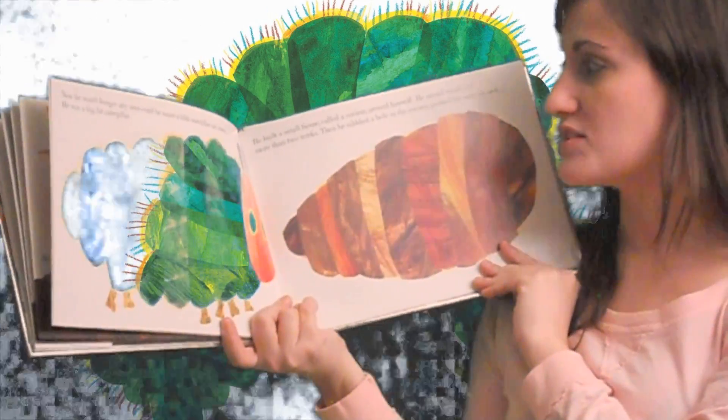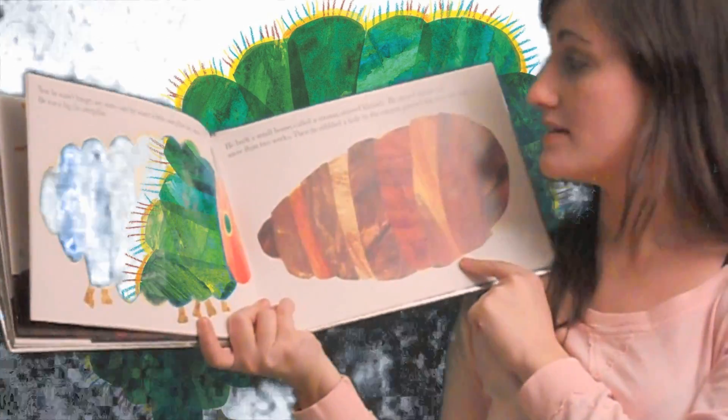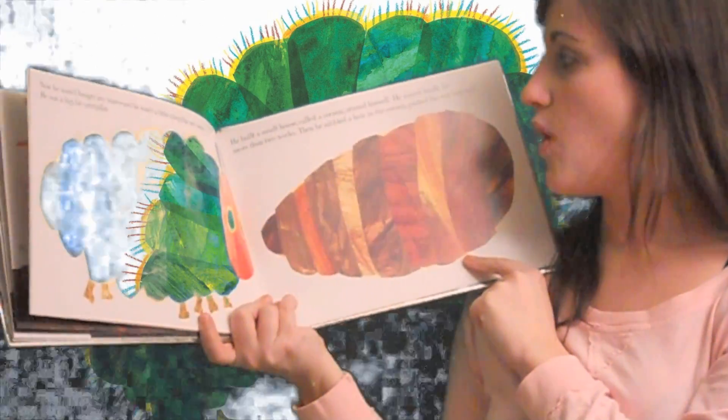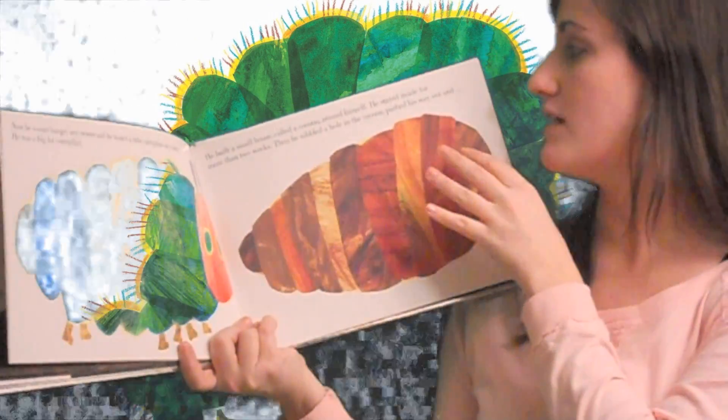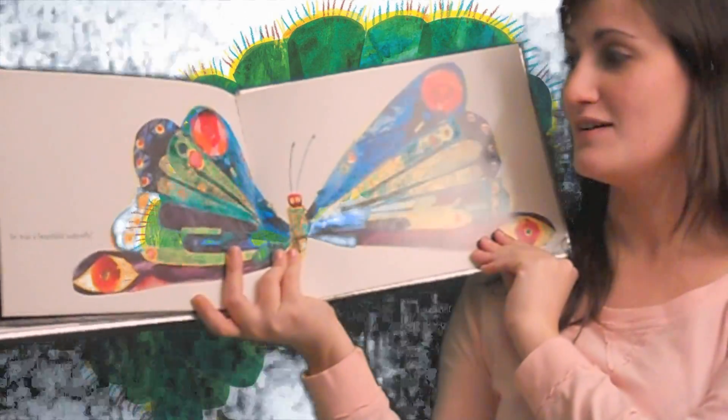He built a small house called a cocoon around himself. He stayed inside for more than two weeks. Then he nibbled a hole in the cocoon, pushed his way out and he was a beautiful butterfly.